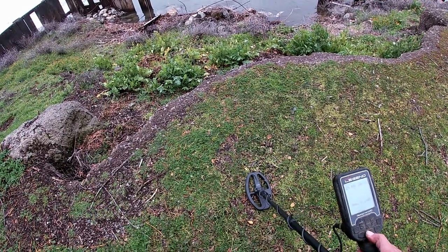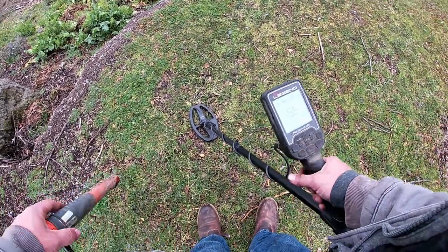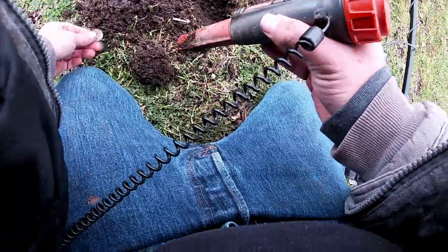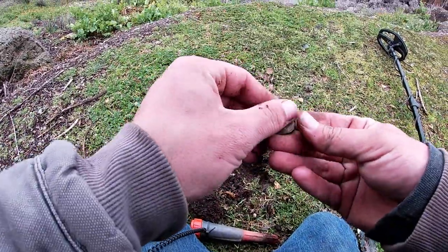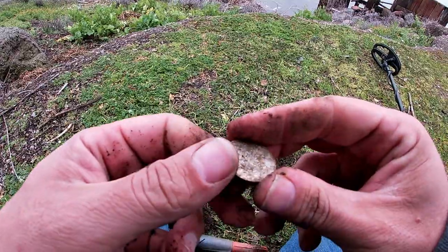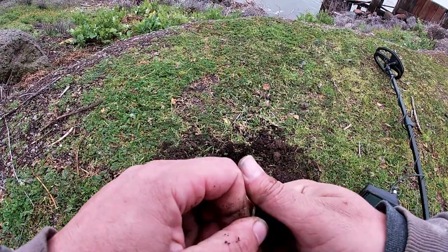Right there it pinpoints to 51 — something good, we can hope. I'm confused — oh wait, I see something. Oh, just a quarter.